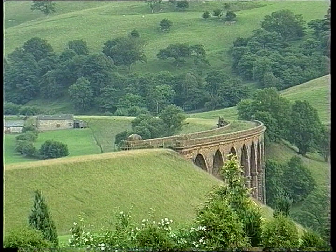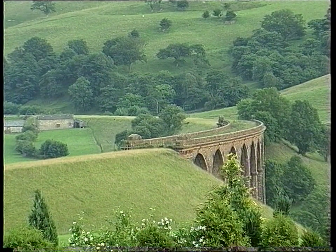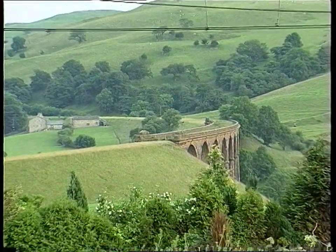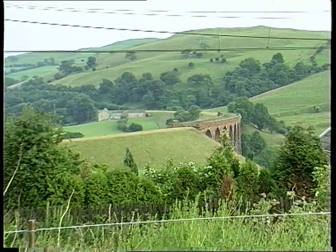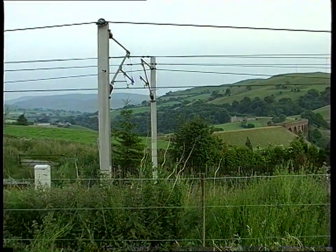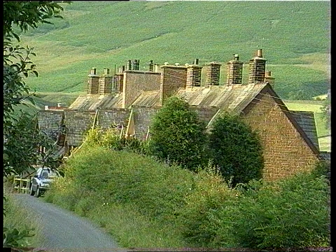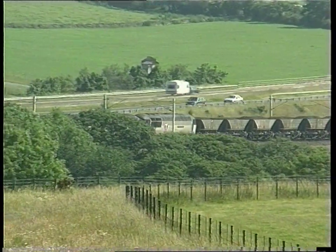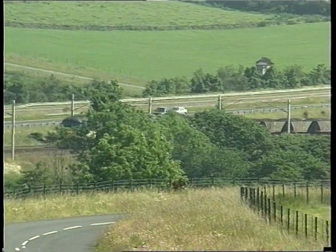Turning full circle, we see the abandoned viaduct of the railway from Clapham Junction — not that Clapham Junction. This is the modern railway near Lowgill. Only the old railway cottages remain where the station once stood. A pair of Class 56s on a coal train are our last modern trains.